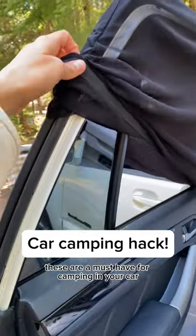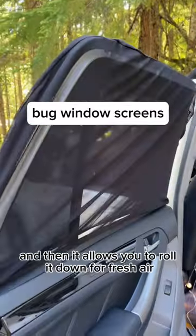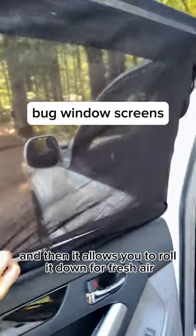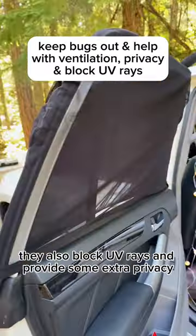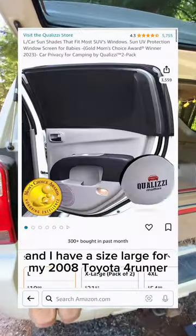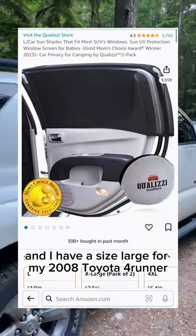These are a must-have for camping in your car. Simply pop them over your window and it allows you to roll it down for fresh air without letting bugs get inside. They also block UV rays and provide some extra privacy. This is the brand, and I have a size large for my 2008 Toyota 4Runner, which costs $19 for a two-pack.